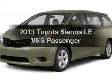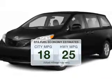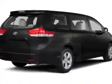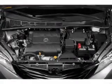Check out this 2013 Toyota Sienna. This is the set of wheels you've been looking for. Save your money and make fewer trips to the gas station when driving this fuel efficient vehicle. The powertrain includes front wheel drive with a reliable engine connected to a smooth shifting 6-speed automatic transmission.